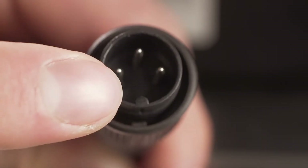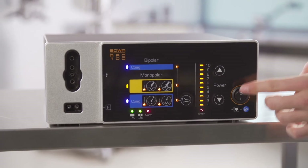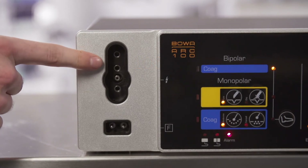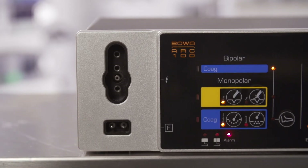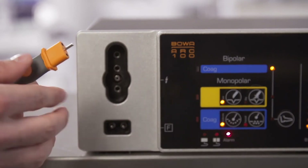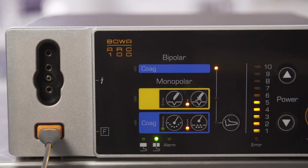Next, connect the cable from the foot switch to the ARC 100, making sure that the little lug on the foot switch plug is correctly positioned in the socket. Switch on the ARC 100 generator using the on-off switch. The ARC 100 has a mono-bipolar multifunctional socket and a socket for the neutral electrode for monopolar applications. You can connect three-pin plugs, standard four-millimeter plugs and the bipolar BOVA ARC 100 cable here. Plug the neutral electrode cable into the ARC 100.